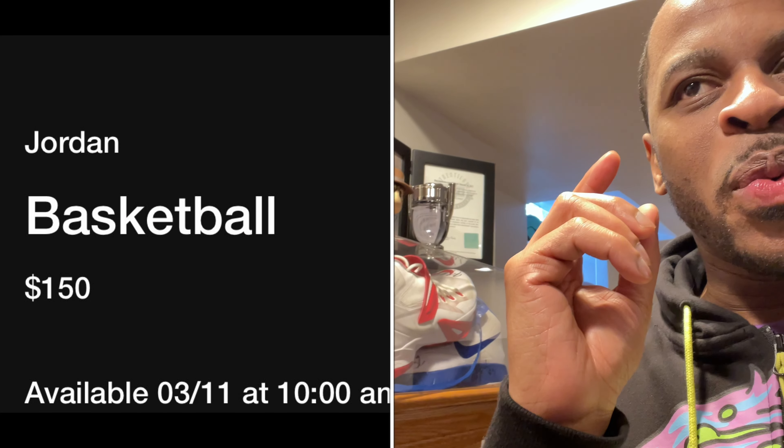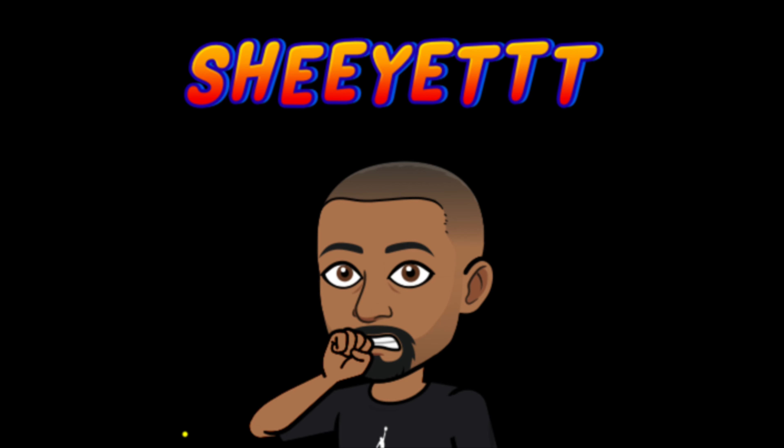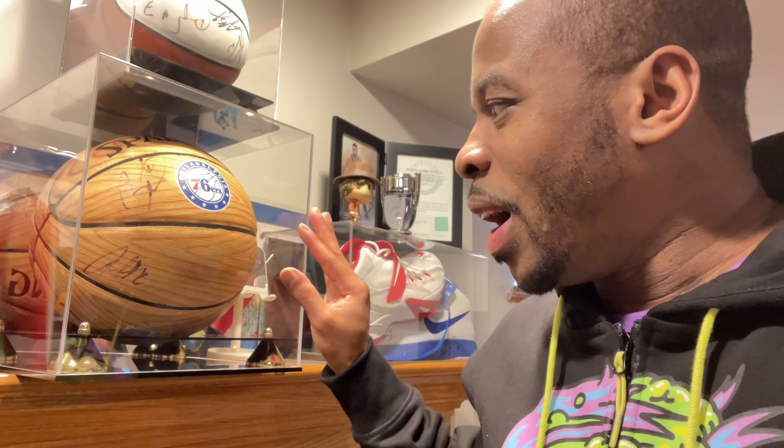Quick question — I want to know who is willing to pay $150 for that basketball. Now it comes with a stand, and I don't know exactly what it'll look like, I'm just using this ball as an example.